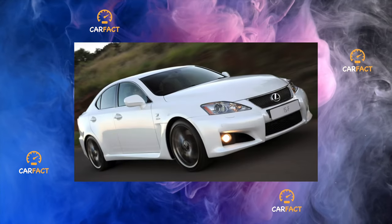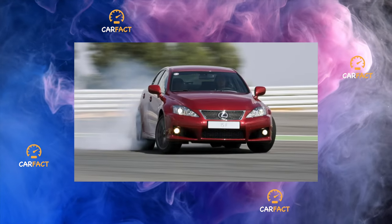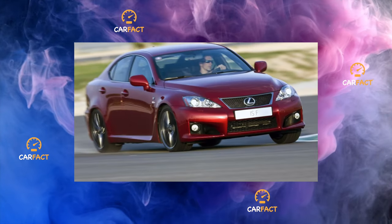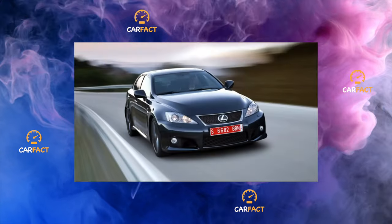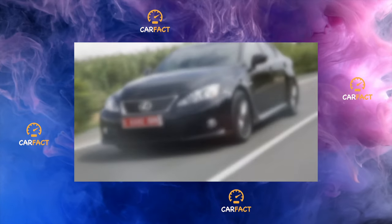In addition to gasoline, diesel-turbocharged versions of 2.2 liters and 177 horsepower were also produced. The ISK, running on heavy fuel, had a mechanical 6-speed gearbox. Unfortunately, those were not supplied to Russia, so it is problematic to find a car with such an engine on the Russian market.